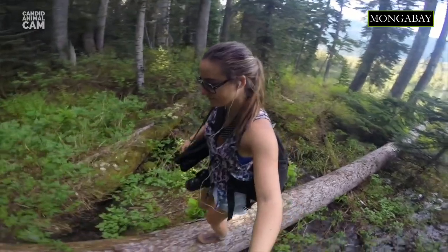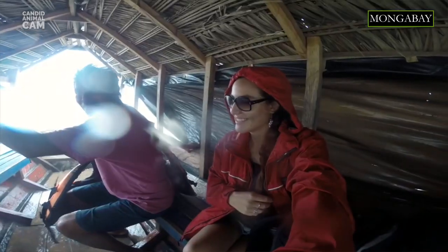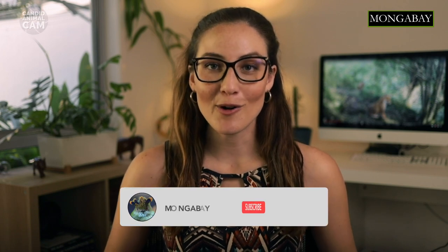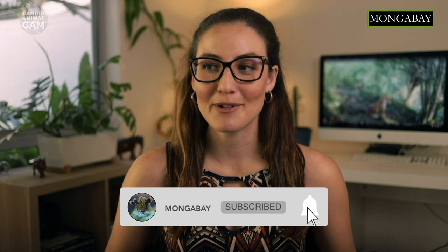I'm your host, Romy Castagnino, and I'm a conservation scientist, writer and photographer. Every episode I'll be introducing you to new animals caught on camera traps around the world. Don't forget to subscribe to Mongabay to get notifications about our latest videos.